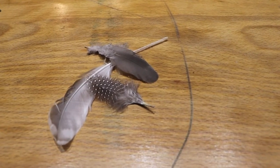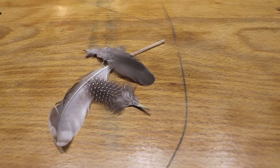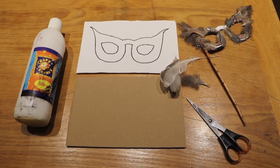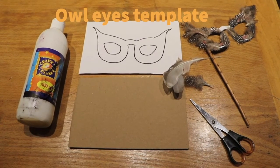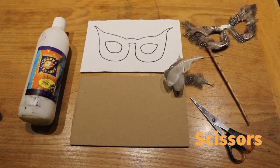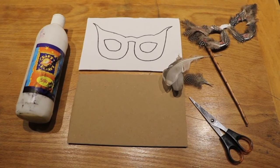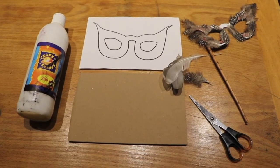So once you've collected your feathers, you need to bring them home and give them a wash in some warm soapy water to make sure you get any dirt off, and then dry them somewhere warm or with a hairdryer. Then you'll need to gather these things together and use some glue to stick the owl eyes template from our kit onto some cardboard. Then you'll need to cut it out — you might need a grown up to help you with the scissors. And then you can decorate your owl eyes with your feathers. You'll also need to find yourself a nice stick to attach to your owl eyes so you can hold them up and look through them.